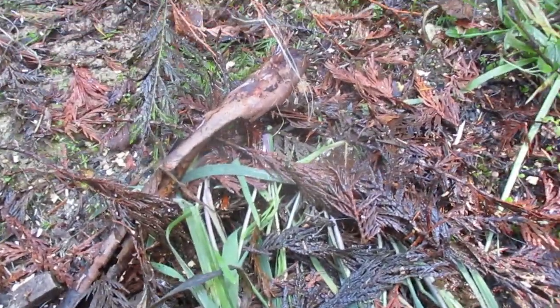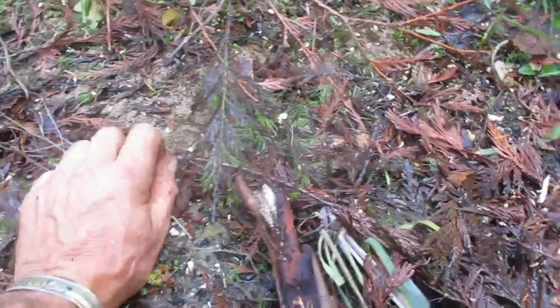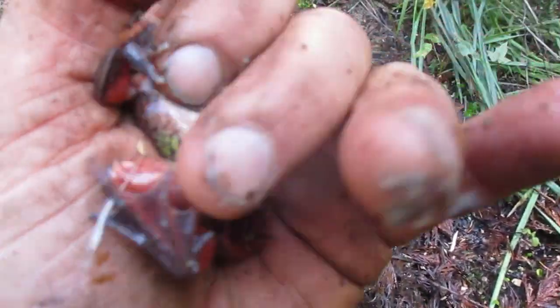Check this out. I just saw one of the rare red-legged frogs. There he is. Just the western red-legged frog.